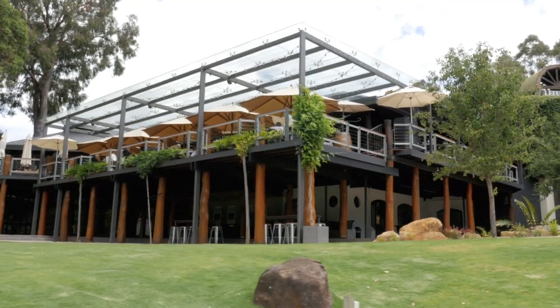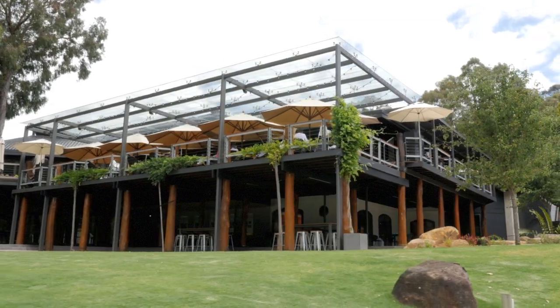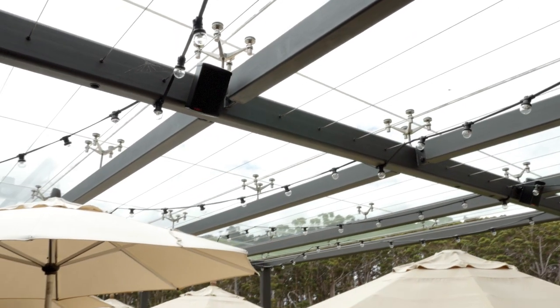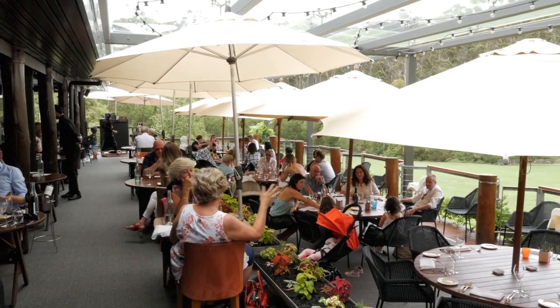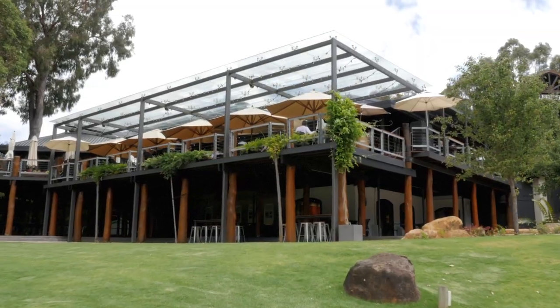It looks pretty smart too. Now the rock star element in all this is the big glass roof, which is totally new. You've reshaped that iconic deck where everybody, tourists included, come and have lunch. We now have peace of mind that people can sit out there during inclement weather and enjoy their lunches and each other's company and some fantastic wine, without being pushed inside during catering.